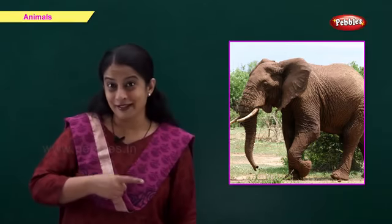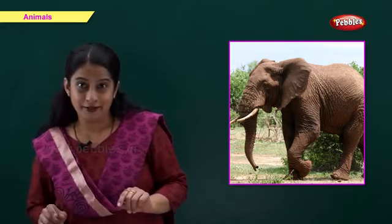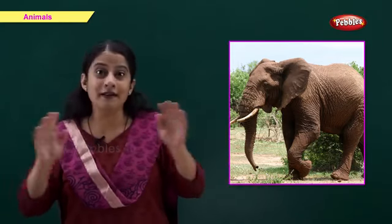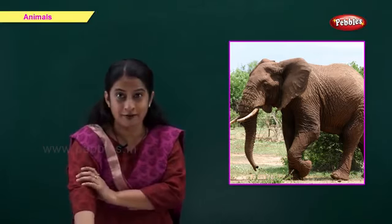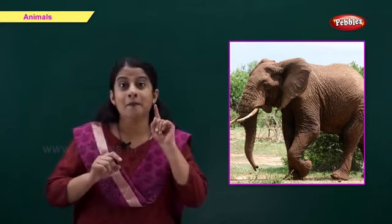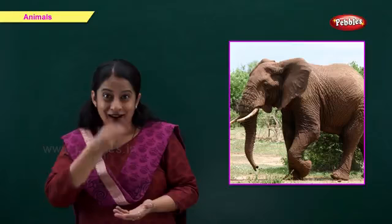This is an elephant. E for elephant. Friends, the elephant is the largest living animal on land. It has a long trunk. The male elephant has two big teeth, and an elephant likes to eat grass.